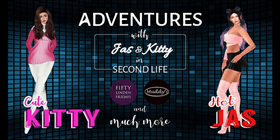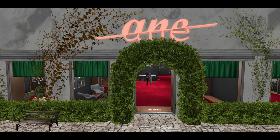This is Adventures in Second Life 50 Linden Friday with Kitty. First stop: A&E.